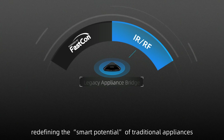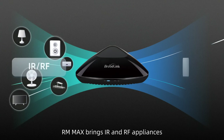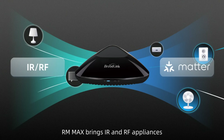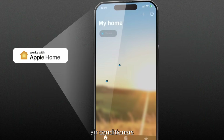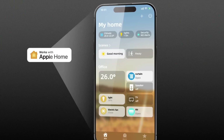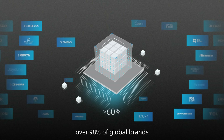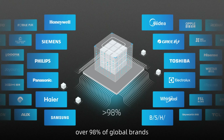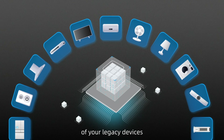Legacy Appliance Bridge — redefining the smart potential of traditional appliances. For the first time, RM Max brings IR and RF appliances into the Matter ecosystem. TVs, air conditioners, fans — all intelligently Matter-enabled in seconds. Backed by an IR/RF code library covering over 98% of global brands, RM Max unleashes the hidden smart potential of your legacy devices.